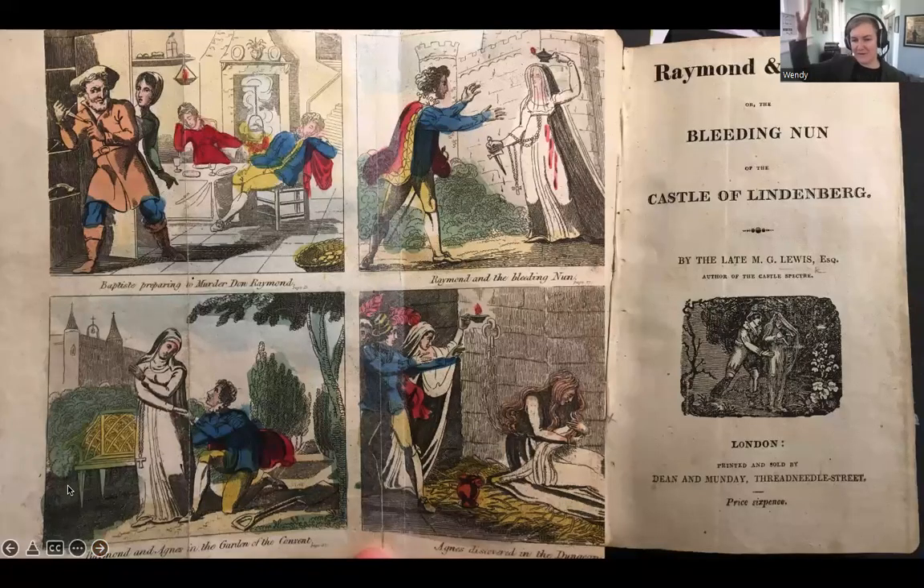Getting even farther towards the peak: now we have a version in this later chapbook — Raymond and Agnes' story still being told, this is Dean and Munday. Now we have moved to a series of four illustrations on the frontispiece. This folds out — it's tri-folded — so you get quite a large page with what looks like cartoon cells. It's really interesting how they're telling the story through the illustrations. Each one has a very short little caption and the page number is there, still acting as a guide to the book.